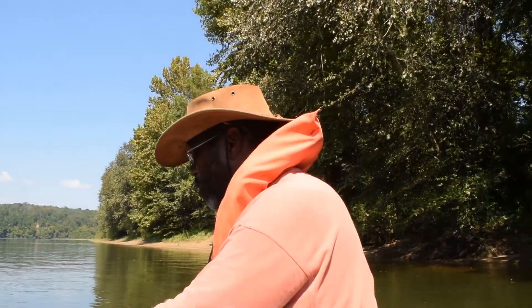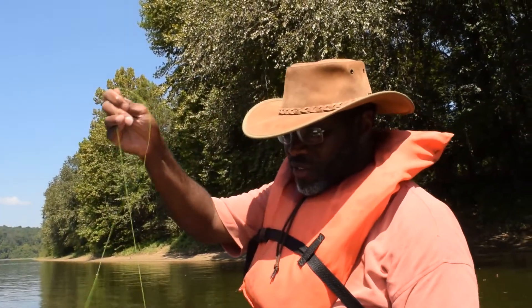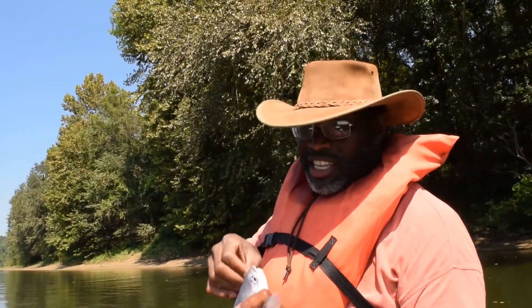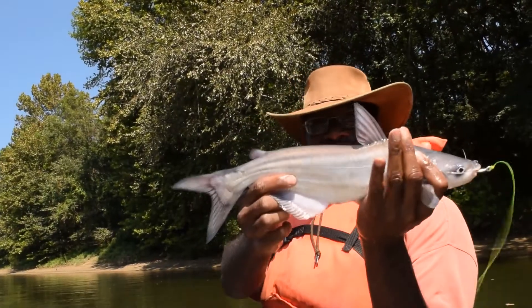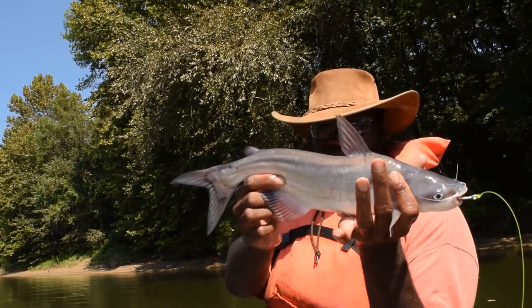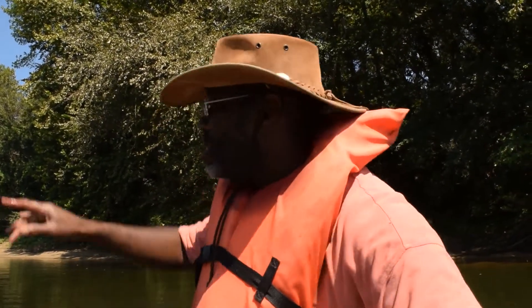Any of you guys ever seen a white catfish? He wasn't hooked very well — actually he is hooked very well, up through the nostril again. Nice blue. The thing is, those jugs we pushed about a mile upstream — those 20 are going to come back through this area.